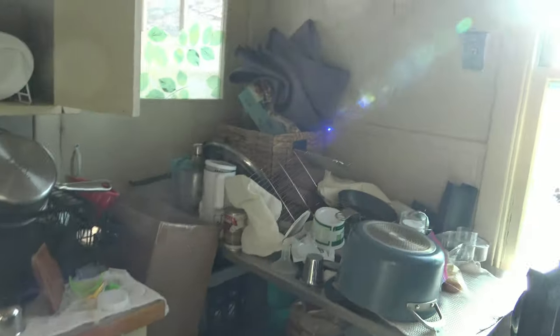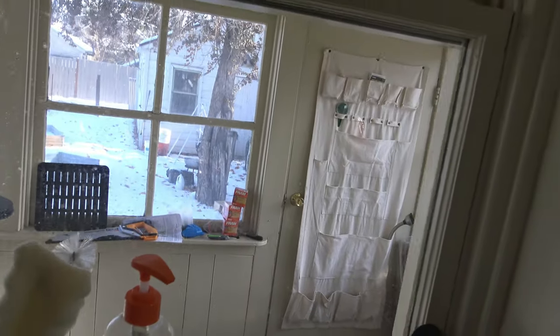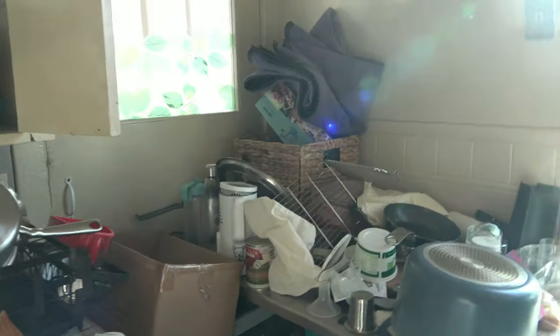This is the worst corner right here. This door here is blocked off — it goes to our enclosed porch, and we can't even access it unless we go outside right now.